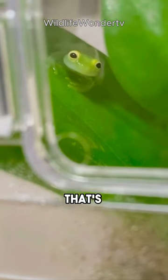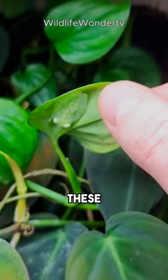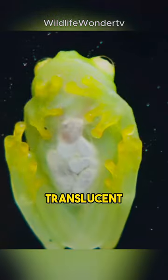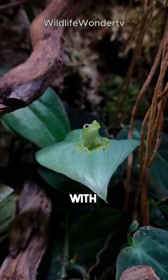You can see his heartbeat through his skin. That's not a magic trick or a superpower. It's just the amazing glass frog. These little wonders are nature's own living x-ray machines with translucent bellies that allow us to see inside their workings. But what's the deal with glass frogs?